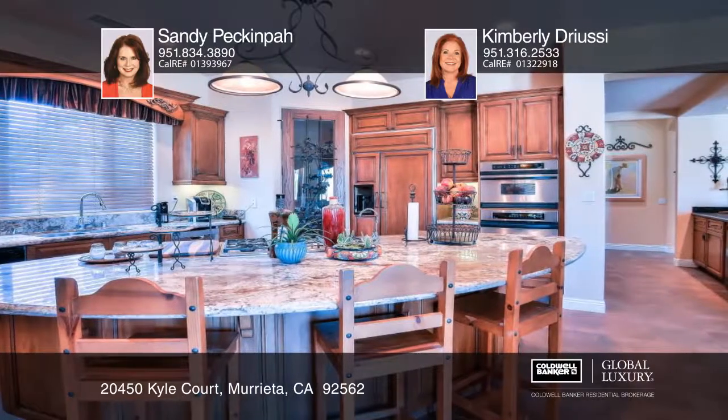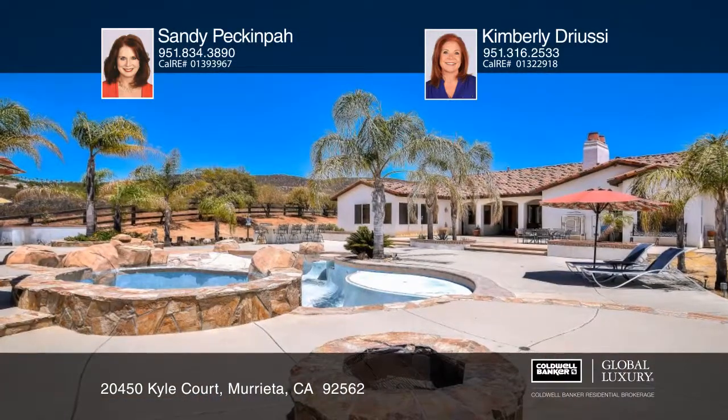Enjoy the saltwater pool as well as a patio and four garages. This five-acre property has plenty of room for horses.